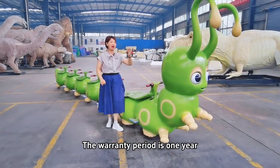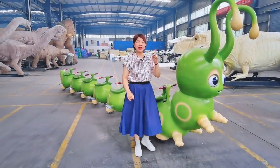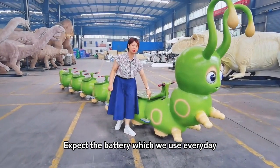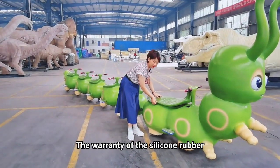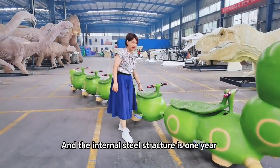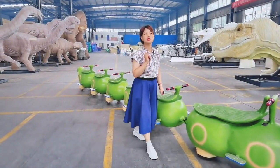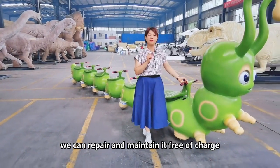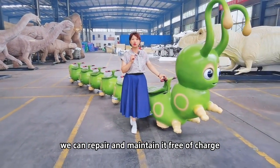The warranty period is 1 year, except for the battery which we use every day. The warranty of the silicone rubber and the internal steel structure is 1 year. During the warranty, if there is any failure, we can repair and maintain it free of charge.